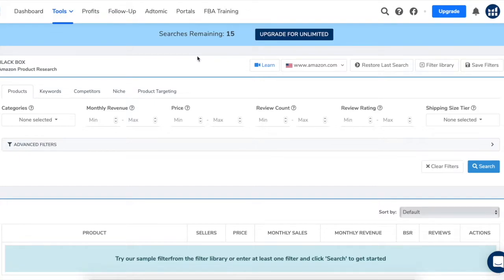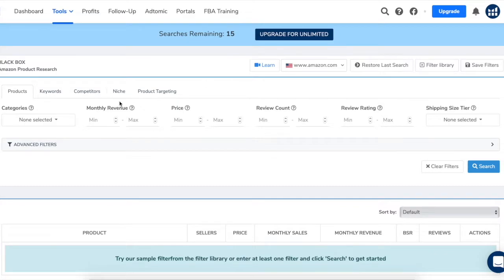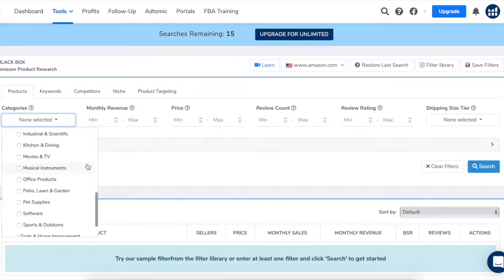Alright, let's get started. Select your desired marketplace — today we'll be using amazon.com. Pick a category or categories you'd be interested in. I like to search one category at a time so I don't overwhelm myself. I know a thing or two about pet supplies, so let's try that category.